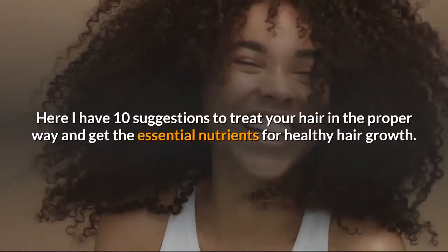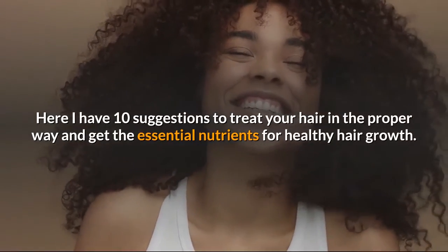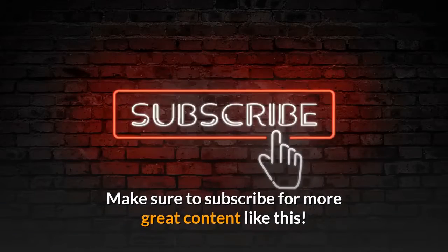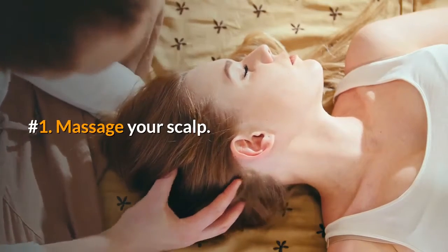Here are 10 suggestions to treat your hair in the proper way and get the essential nutrients for healthy hair growth. Number one: massage your scalp.